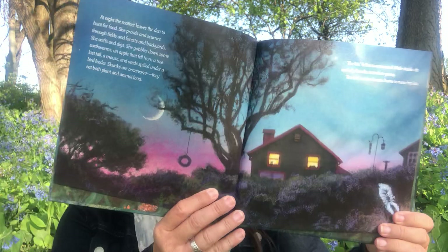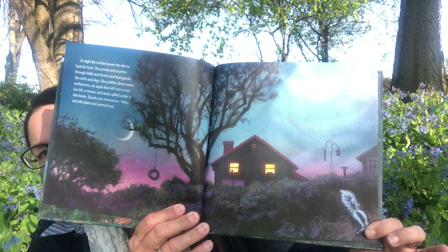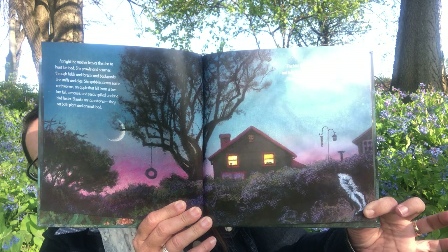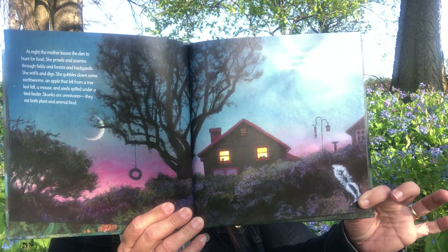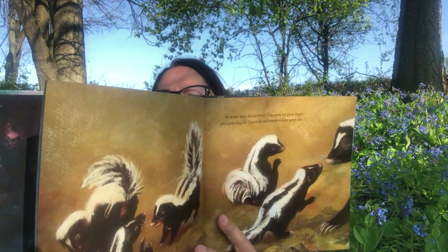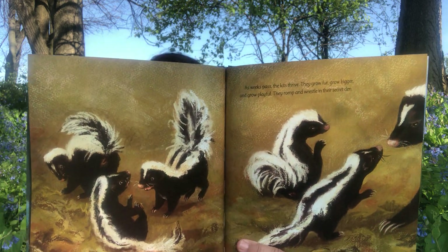She'll eat berries and nuts and insects and mice — all kinds of things — and your cat's food if it's left outside. As weeks pass the kits thrive. They grow fur, grow bigger, and grow playful. They romp and wrestle in their secret den — there they are playing in their den together.